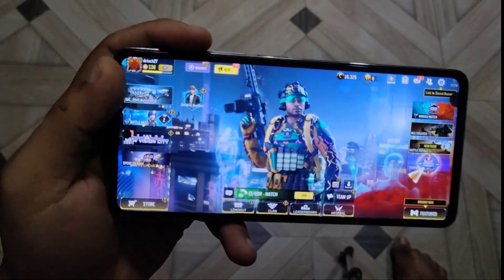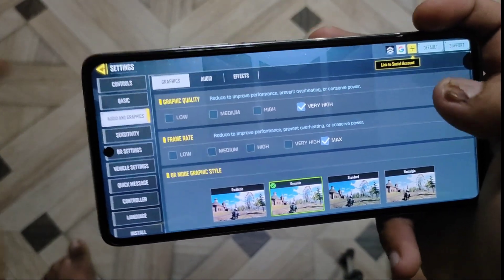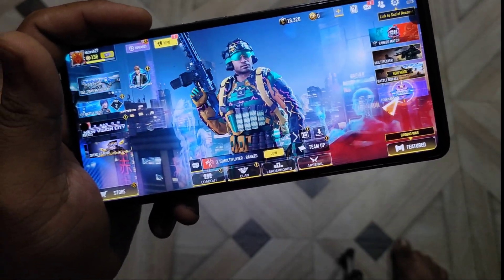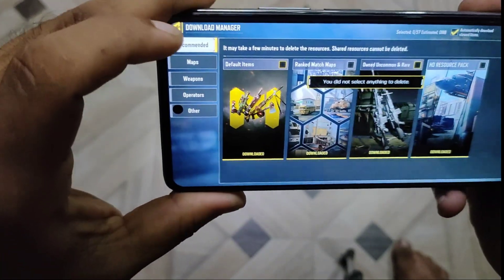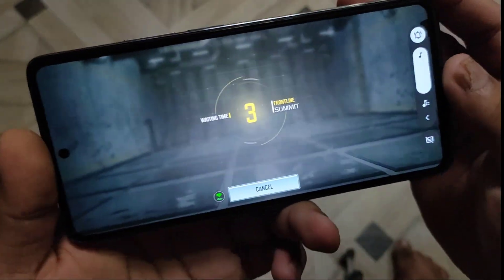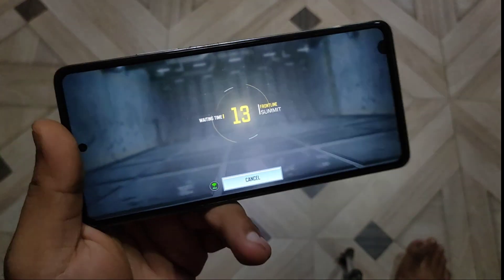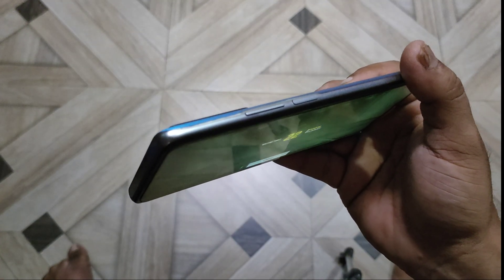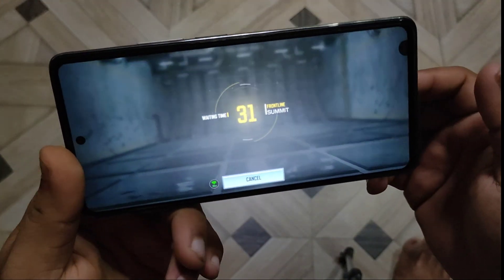Now we are in Call of Duty. Let me show you the graphic settings. We are on very high with max frame rate. There is no 90 FPS available on Call of Duty on any phone — high frame rate is the max available. We will play a multiplayer game and check the performance. HD resource pack is also downloaded. We will be playing the Summit map for one or two minutes to check the performance. By the way, there is no air conditioning in the room and the phone is not heating as it used to in MIUI — this phone used to heat a lot in MIUI.